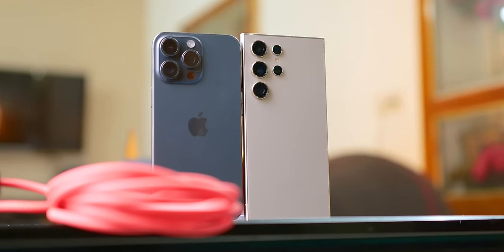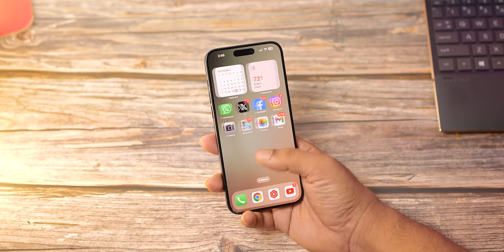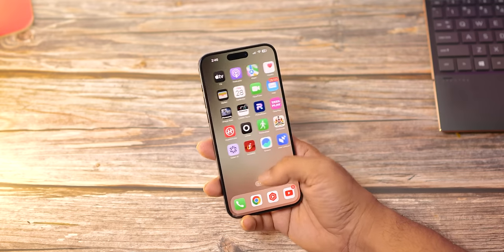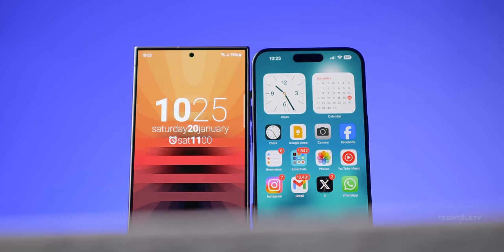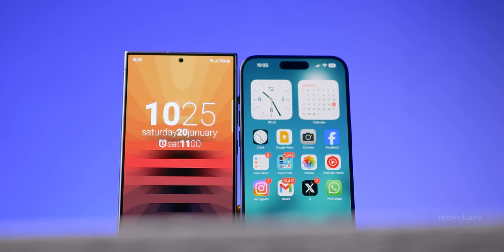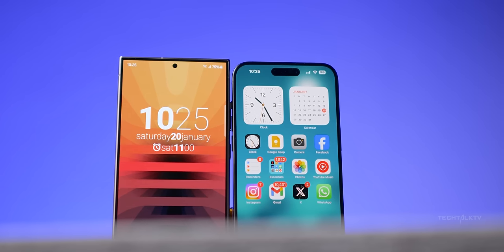Historically, iPhones tend to be a bit faster than many of their Android counterparts thanks to Apple's tight software integration and their powerful chipset. But lately, we're seeing a change. Android chipsets have gotten really powerful. On paper, the Snapdragon 8 Gen 3 on the Galaxy S24 Ultra is faster than the A17 Pro chip on the iPhone 15 Pro Max, except in single-core.